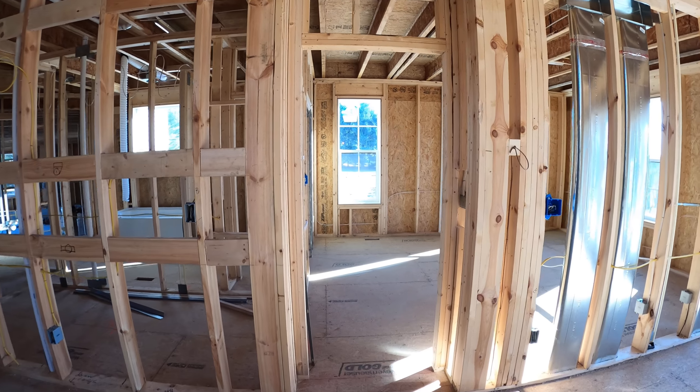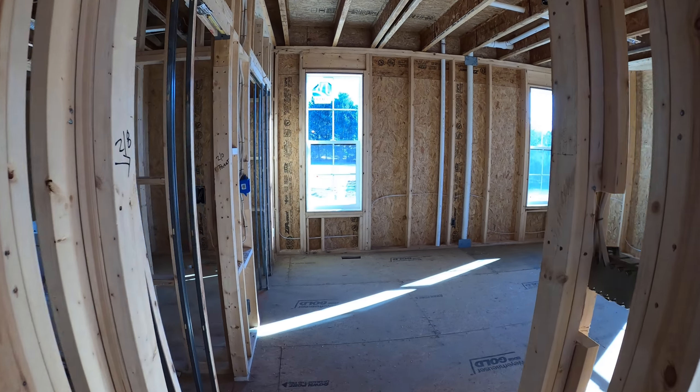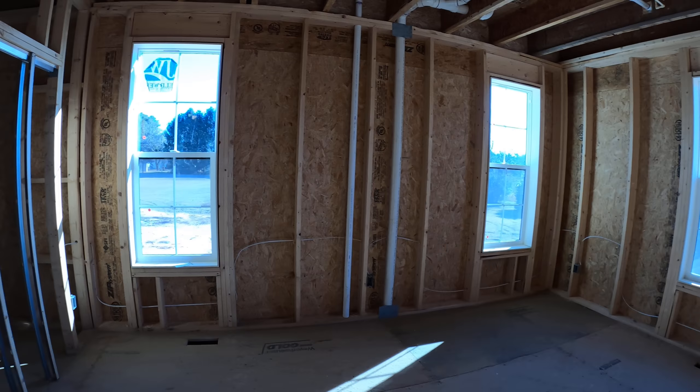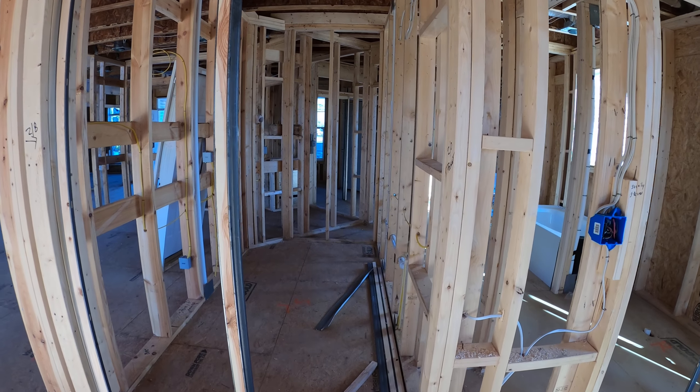This has a first floor master with a nice open space, windows on each side, and a large walk-in closet for plenty of storage.